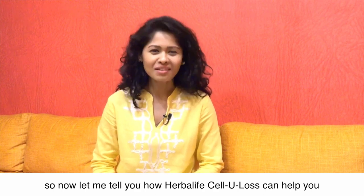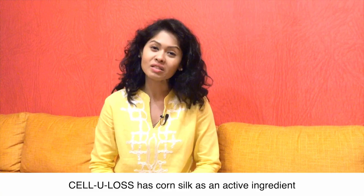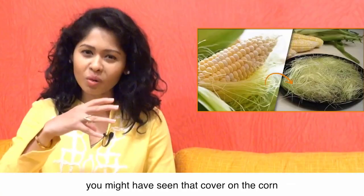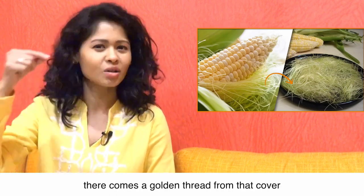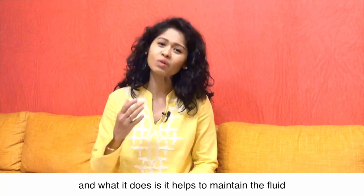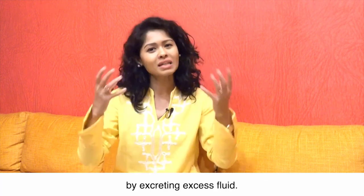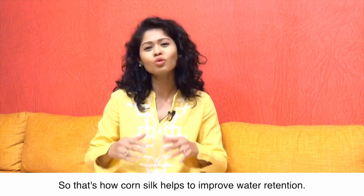Now let me tell you how Herbalife Cellulose can help you improve water retention. Cellulose has corn silk as an active ingredient. Corn silk is the golden thread covering you see when you peel a corn cob. Corn silk is actually a natural diuretic — what it does is it helps to maintain the fluid balance in our body by excreting excess fluid, and that's how corn silk helps us to improve water retention.